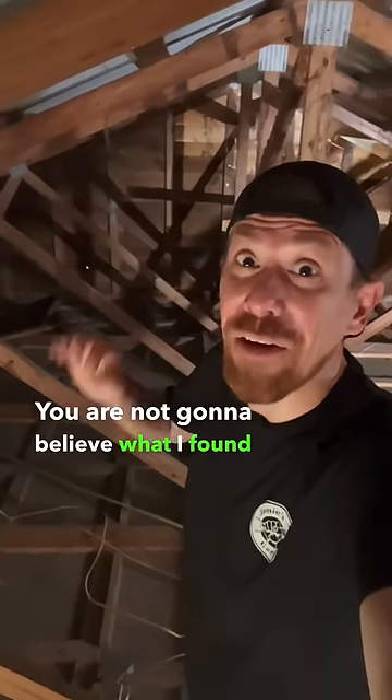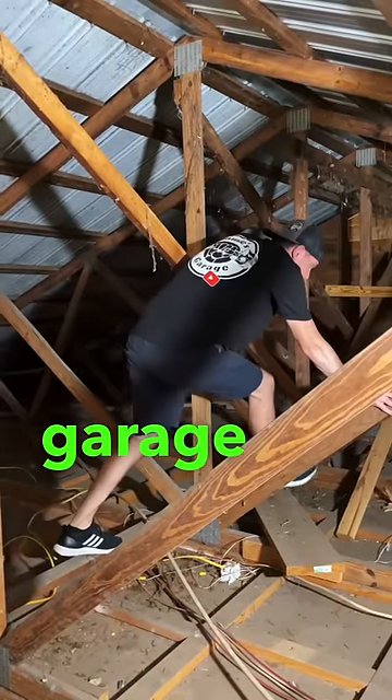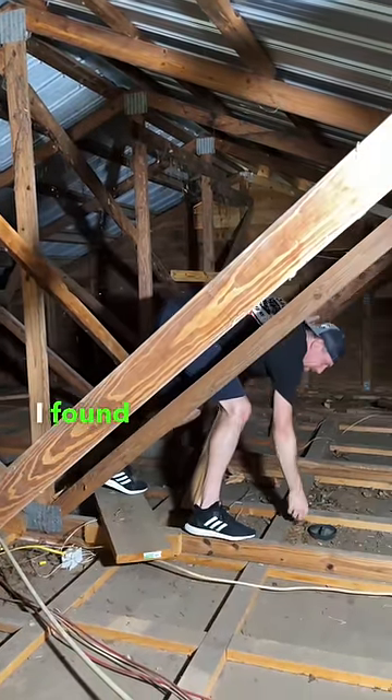You are not gonna believe what I found in my garage. Look at this. I recently purchased a house with a detached garage that I'm renovating for my future YouTube studio. During my initial inspection, I found a couple things in the attic.